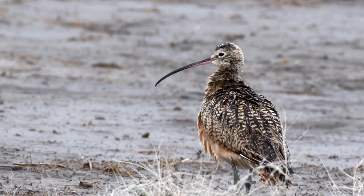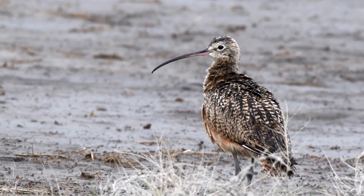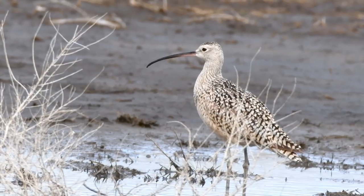Curlews are easily recognized by their size and their long curved bill — about the size of a sharp-tailed grouse but on stilts, with that scythe-like bill that is really well known and people recognize quite a bit.